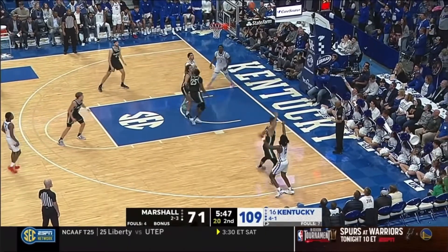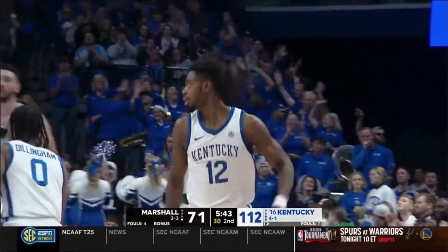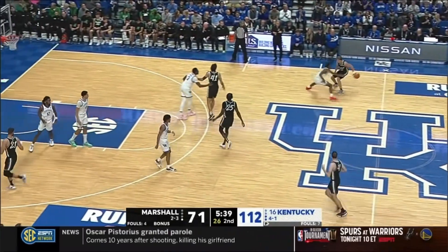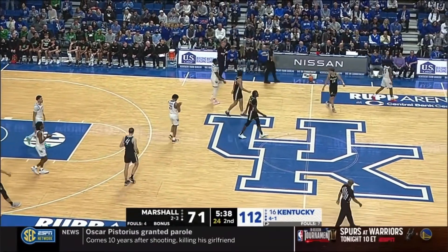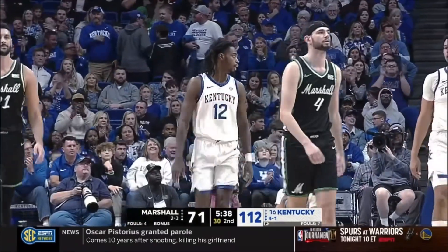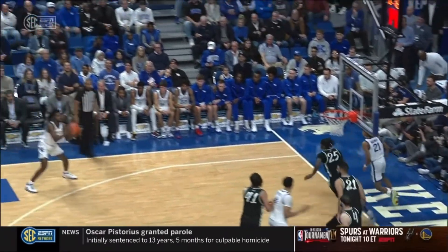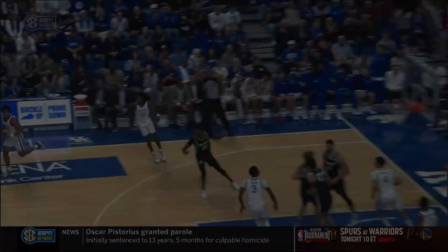Look at the ball movement. Look at another wide-open three. And another make for Reeves — too easy for Antonio Reeves, who lives for that kind of open look. From behind the arc, he's got 23. Great paint touch again. D.J. Wagner can get to the paint any time he wants. Antonio Reeves feet.